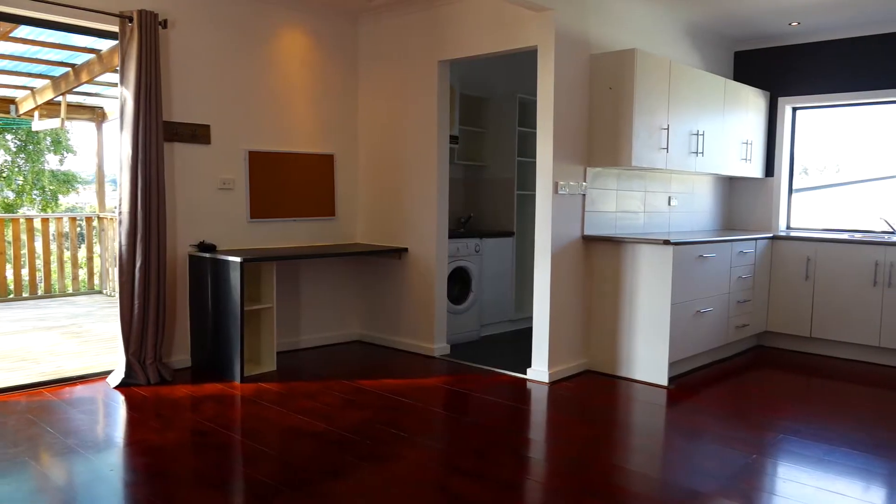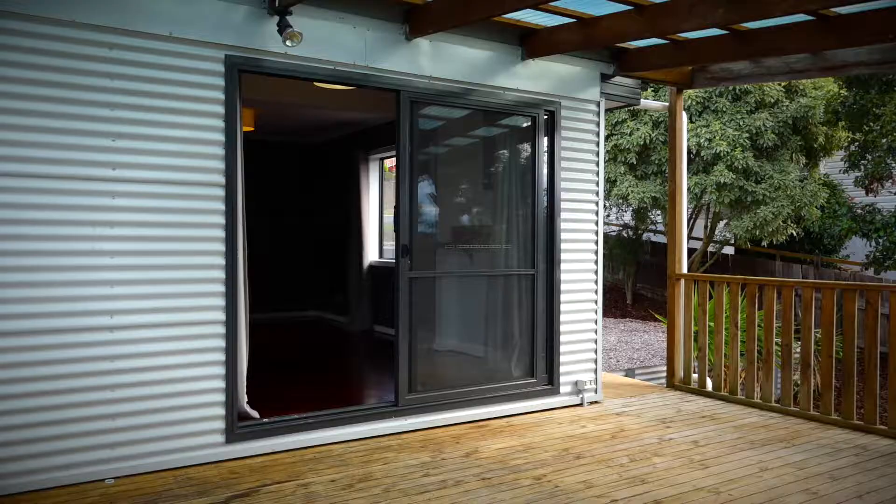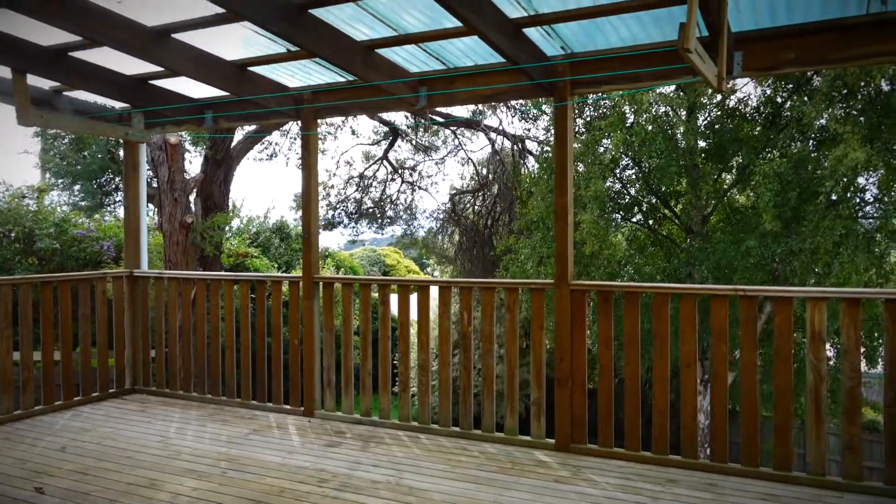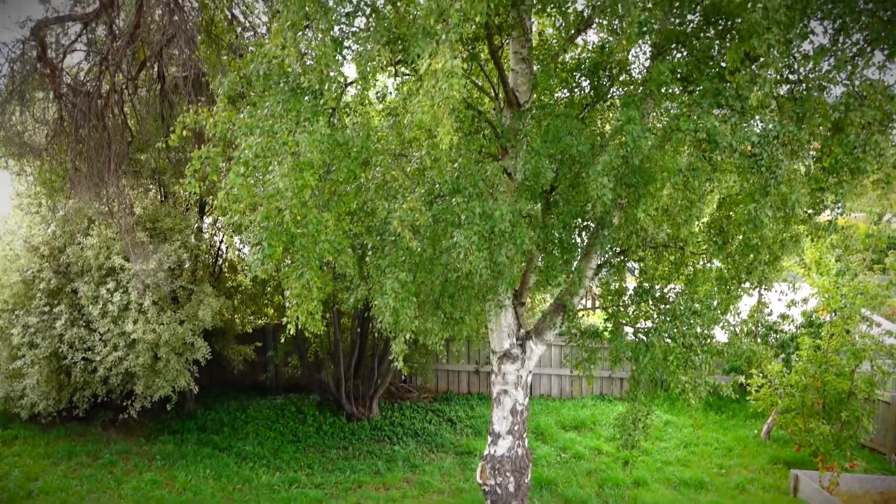breakfast bar, study nook and sliding door access out onto the huge undercover deck that overlooks the private yard with beautiful established trees.